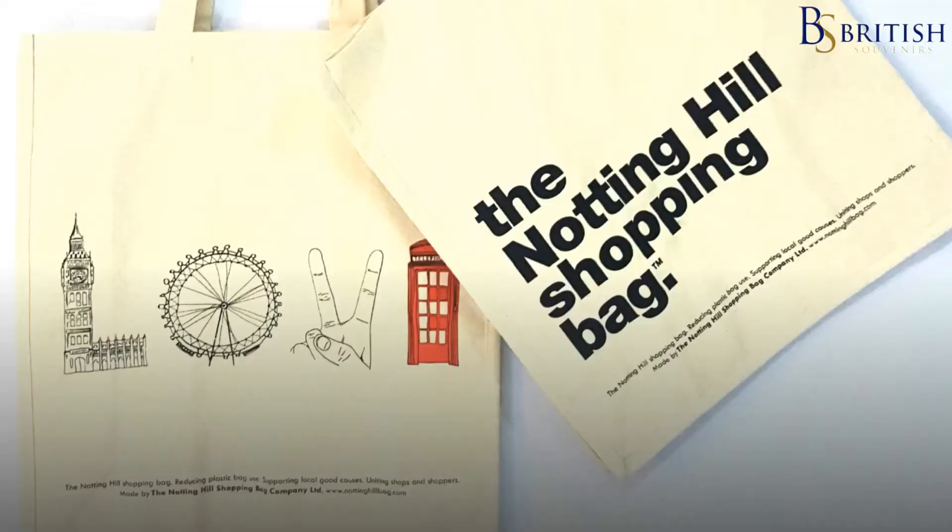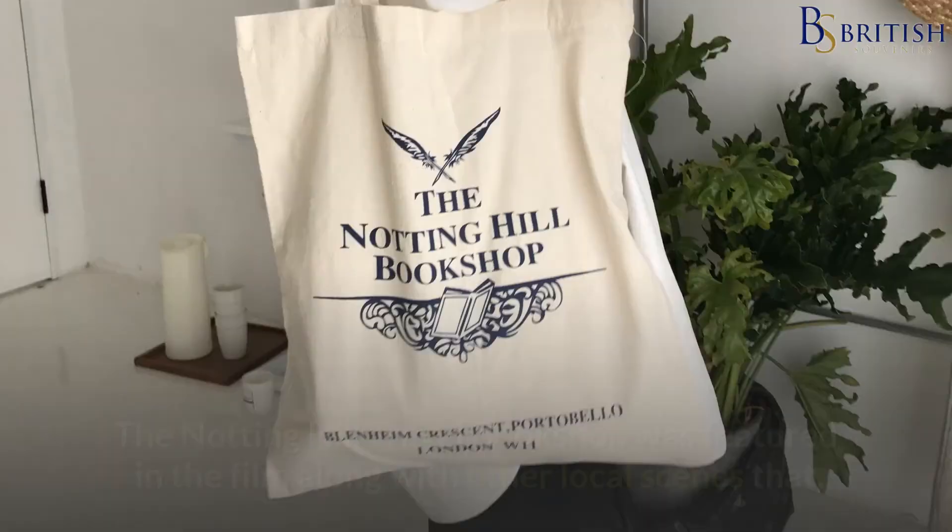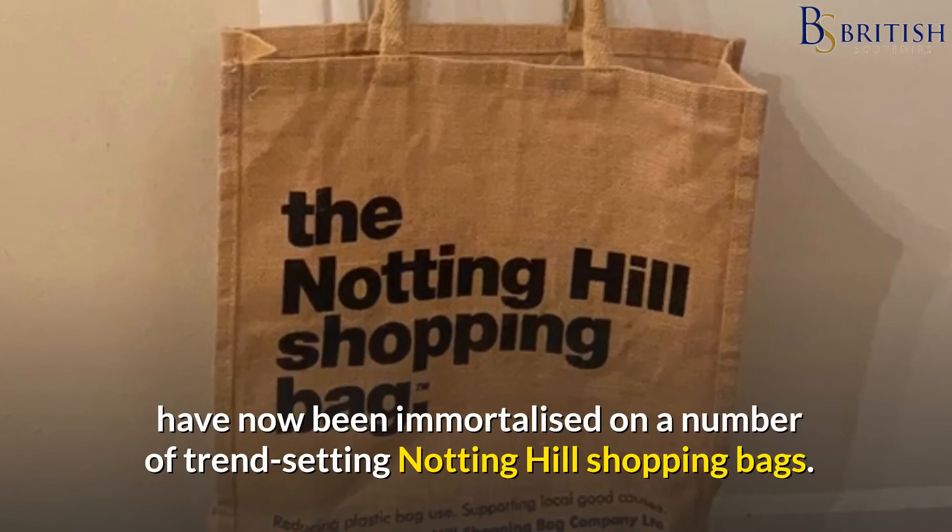Number 8: Notting Hill Shopping Bag. Notting Hill has been a cult place to live, shop and eat since the romantic comedy film Notting Hill starring Julia Roberts and Hugh Grant. The Notting Hill travel bookshop was featured in the film along with other local scenes that have now been immortalised on a number of trend-setting Notting Hill shopping bags.